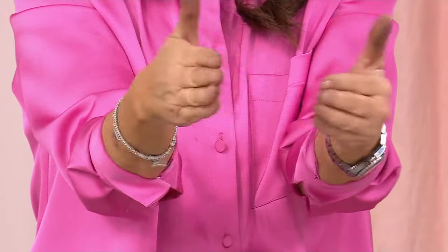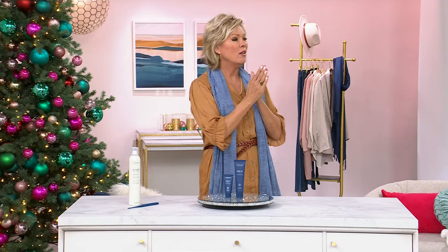When you clap your hands you can see the fibers — it's literally like little hair extensions in a tube. That's actually a great tagline. It's pretty neat.